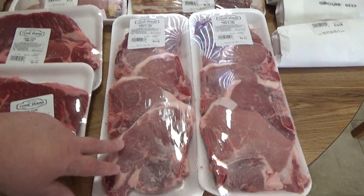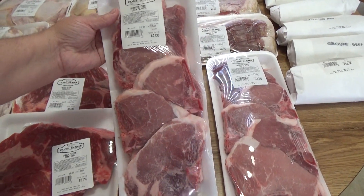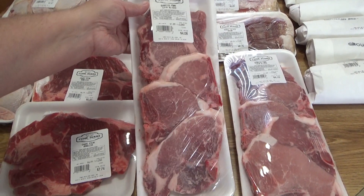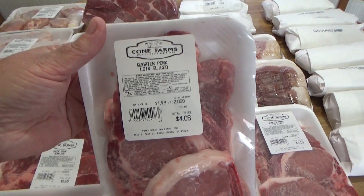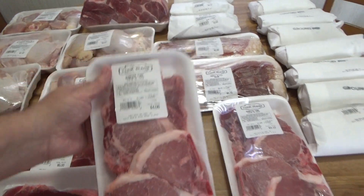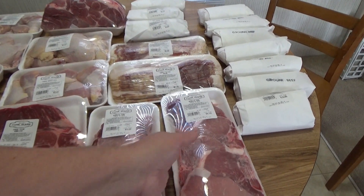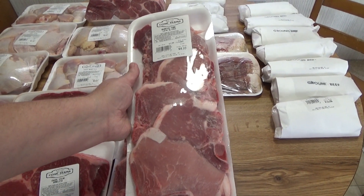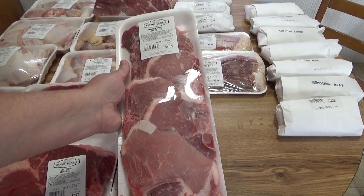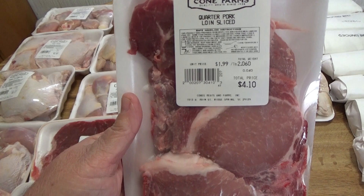Here I've got pork chops. We love the bone-in pork chops the best, and they had these. One pack has five bone-in pork chops for $4.08, which is really good — I haven't seen them that cheap at Walmart for sure. Here's another pack, looks like five for $4.10. Can't beat that.